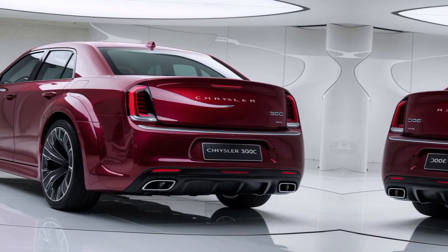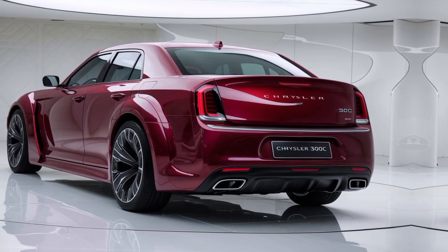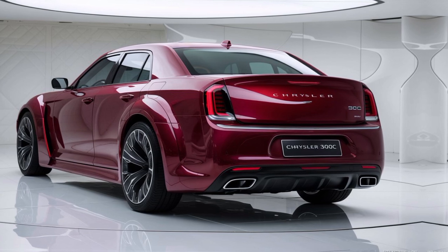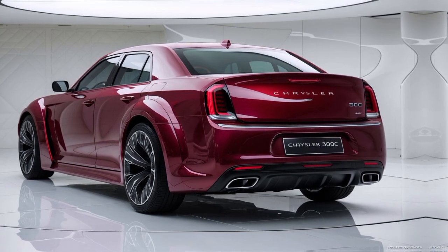The car accelerating, cornering, and cruising on the highway. Under the hood, the 300C packs a powerful punch. Its V8 engine delivers exhilarating performance, while its smooth handling makes every drive a pleasure.